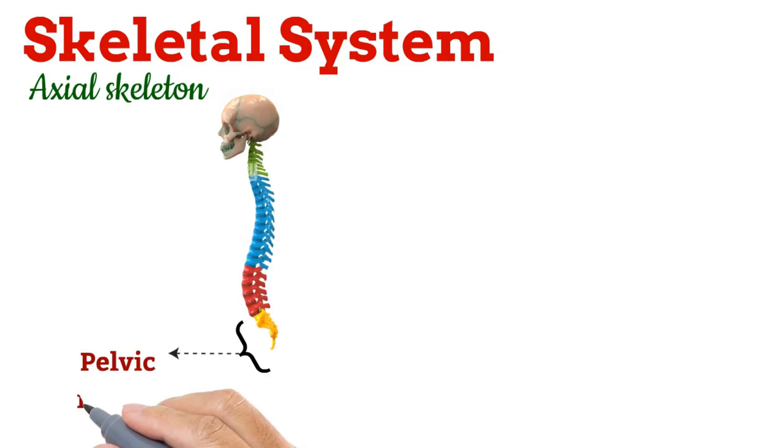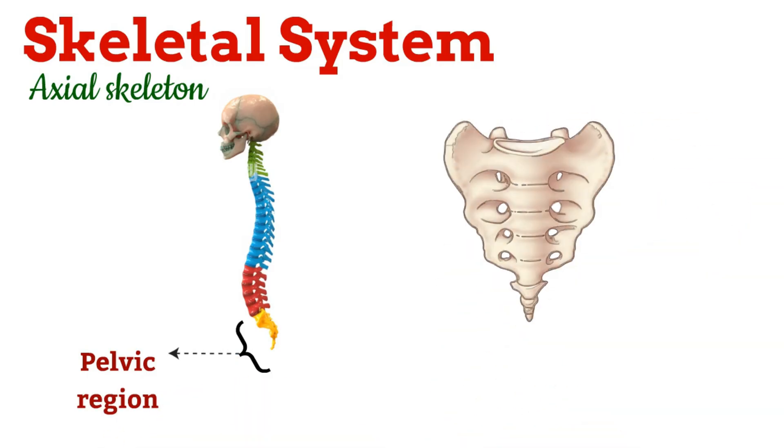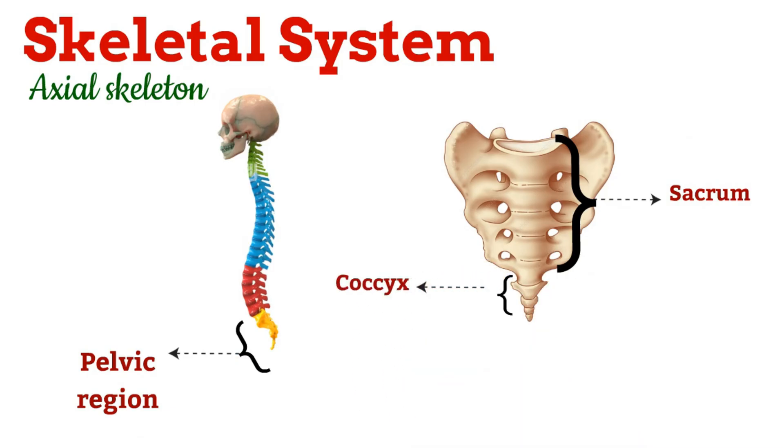Finally comes the pelvic region, with nine vertebrae in total. These fuse to form two sets: the sacrum and the coccyx. The sacrum is formed by the fusion of the anterior five vertebrae. The coccyx, or tailbone, is formed by the fusion of the posterior four vertebrae.